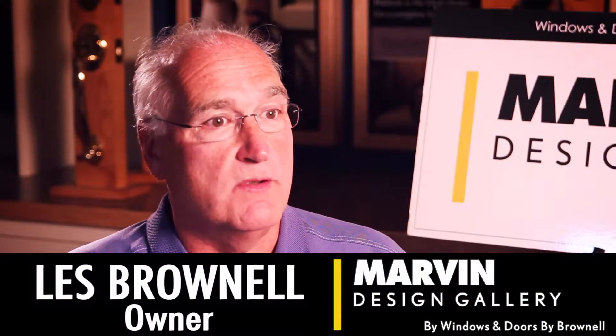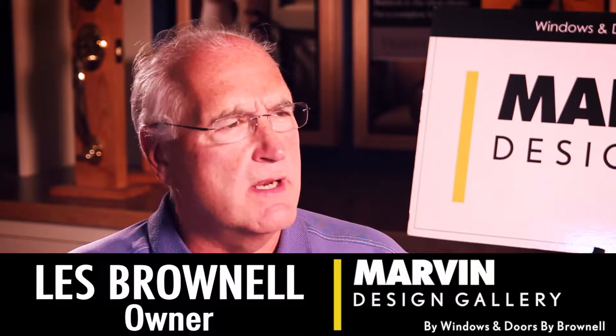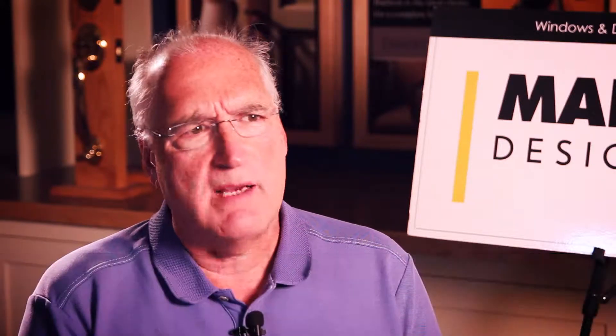The Fleshers have actually been very loyal to the Marvin product. They purchased their first Marvin product about 25 years ago and they've done two or three different remodels to the building — some additions and some other things.